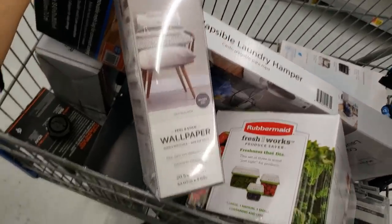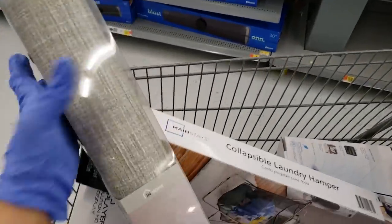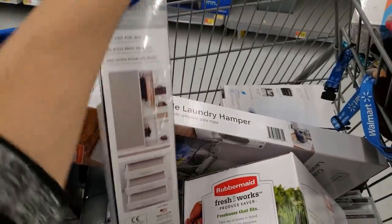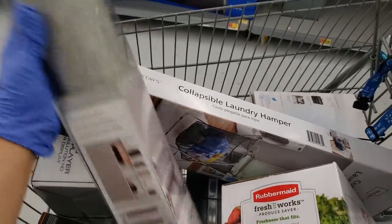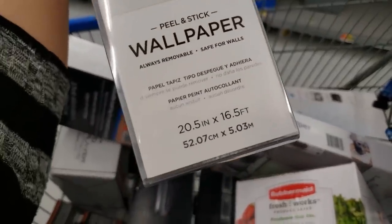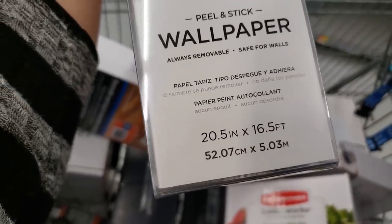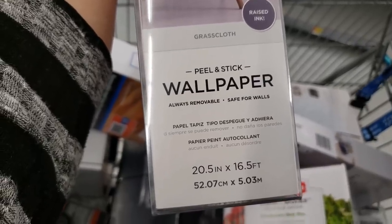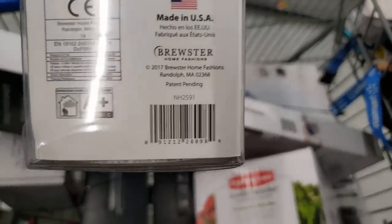There's this peel and stick wallpaper — I like this one and the color. It's coming up for $7, I believe it was like $20-something before. It's 20.5 inches by 16.5 feet, always removable and safe for walls. Pretty cool — coming up for only $7.